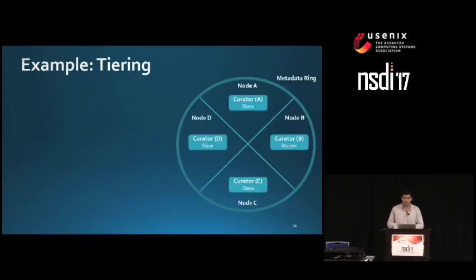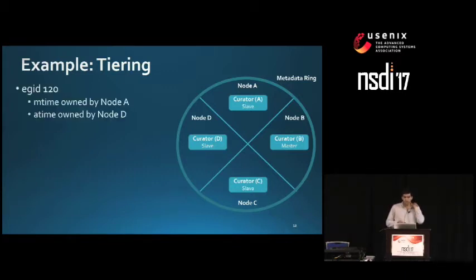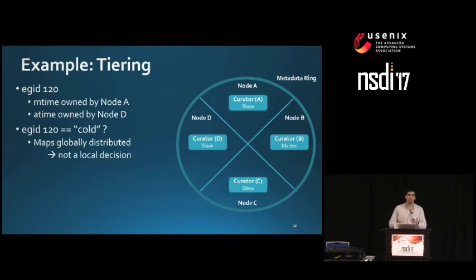As an example, consider a four-node cluster with nodes A, B, C, and D, and a Curator process running in each node with the Curator master sitting in node B. Each Curator process is in charge of scanning its corresponding portion of the Cassandra metadata ring. Say the modified time of extent group ID 120 is in node A and the access time is in node D. Since the maps are globally distributed, determining whether that extent group is cold requires a MapReduce join rather than a local decision.